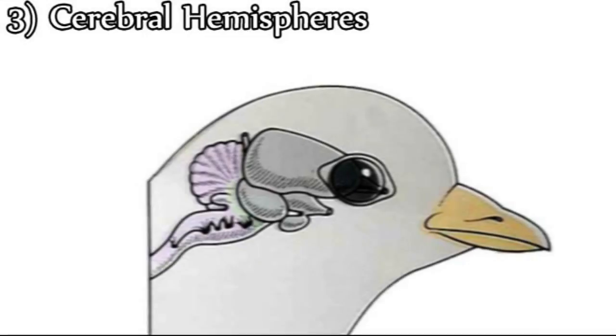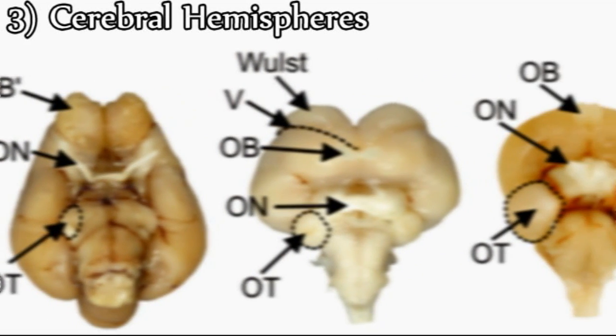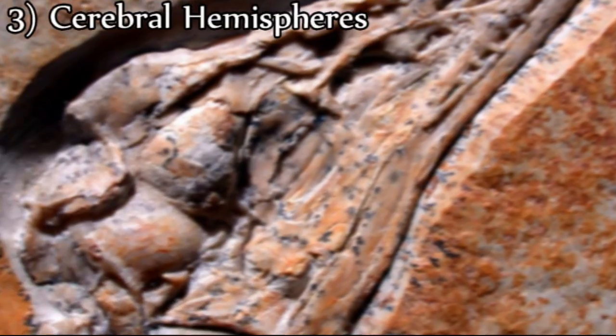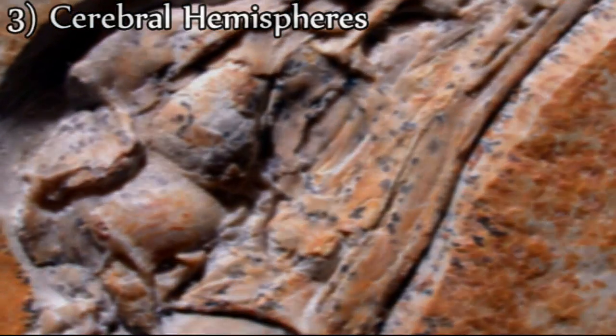Third, in birds, each half of the brain appears small and bulbous. However, because the cerebellum of Archaeopteryx is so enlarged, it spreads forward over the midbrain and compresses it downward. Thus, the shape of the brain is not like that of modern birds, but rather an intermediate stage between dinosaurs and birds.